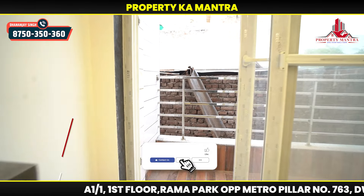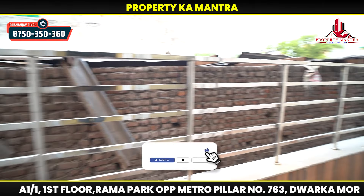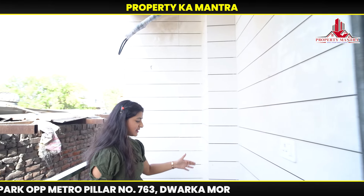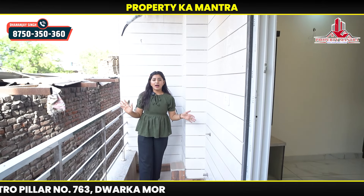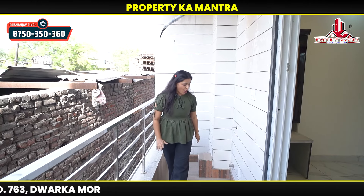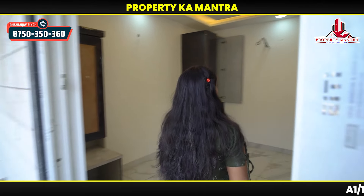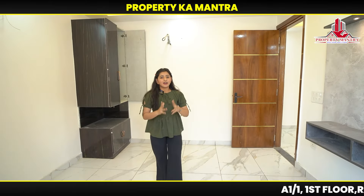You can see the balcony with the three bedrooms. You can see the washing area and the spacious balcony space.